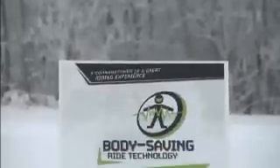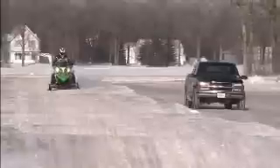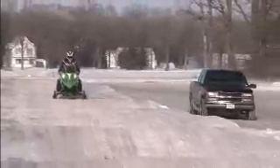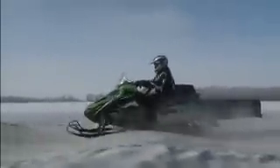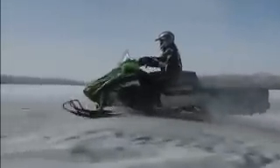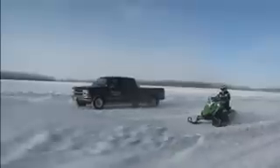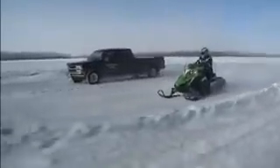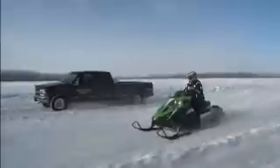The second cornerstone is a body-saving ride. We hired Wayne State University and said, how can we test body forces on a snowmobile with ours versus the competitors? They came up with a test and we did that, and it came out very favorable to us. In some cases, it's 30% less jar on you than with competitive models.